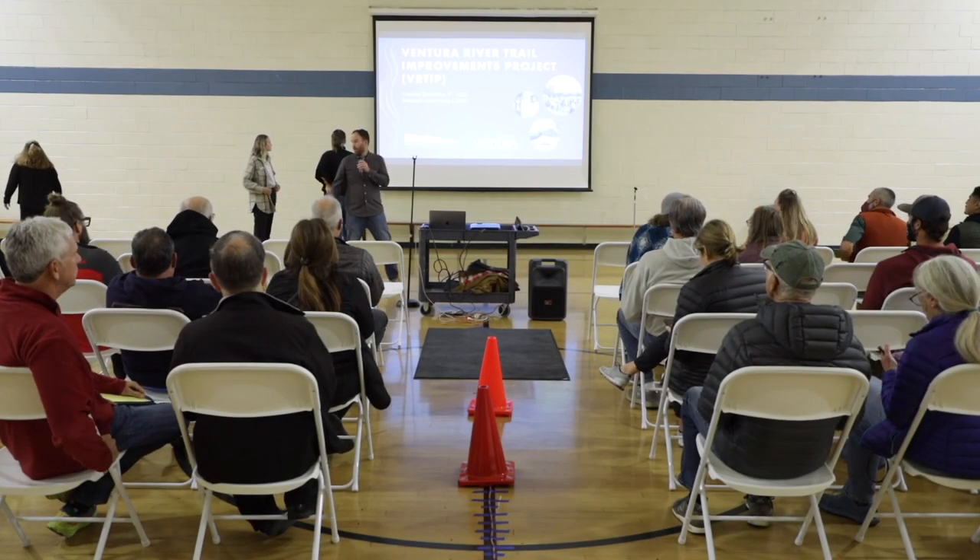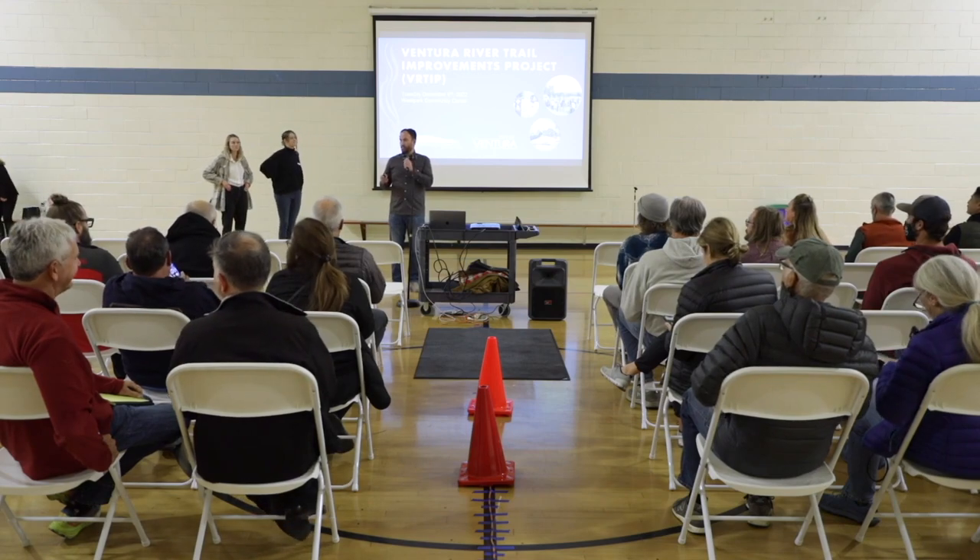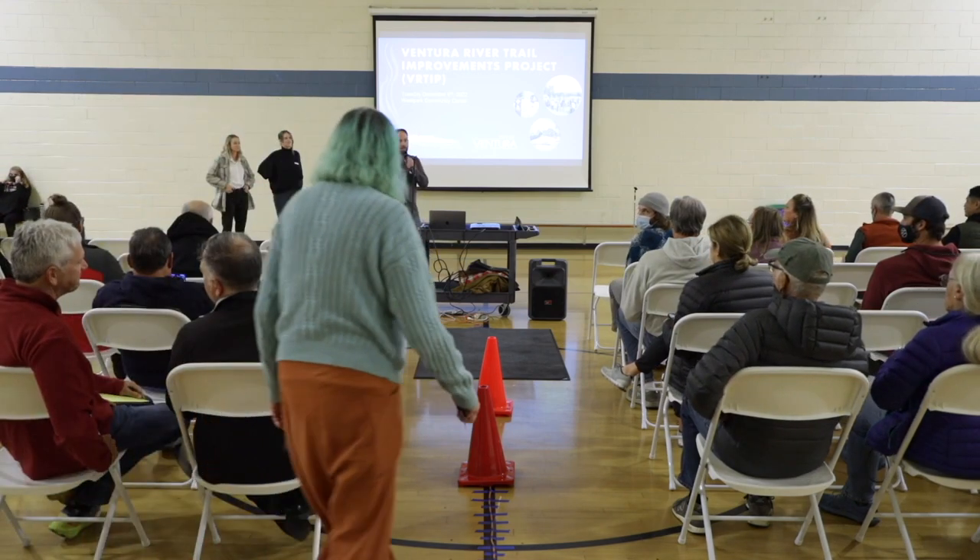Thanks everyone for coming. I think we're ready to get started here as the last couple people trickle in. My name is Eric Berg. I'm here with Pacific Coast Land Design. We're a landscape architecture firm here in Ventura. Can everyone hear okay? I know it's working with the cameras in the back, so let me know if you can't hear anything as we go through this.